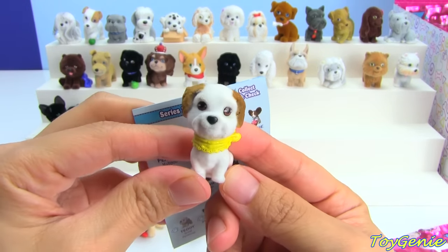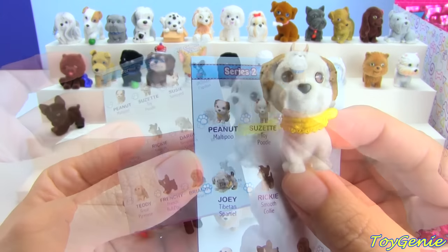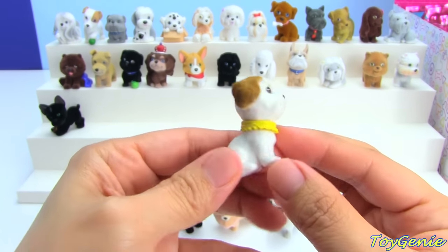Oh, this one is adorable! It's got a yellow handkerchief on. This one is a Maltapoo named Peanut. So adorable.